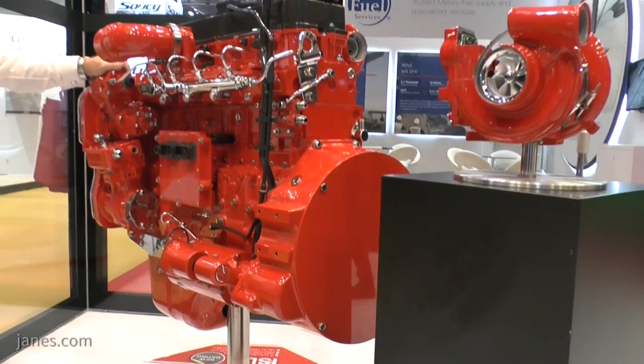We're here at DSEI 2017. I'm talking to Steve Nendick, Communications Director at Cummins Engines. Cummins are showing a range of products at the show, including a new variation of their ISL9 engine.